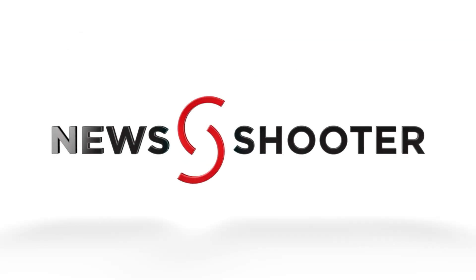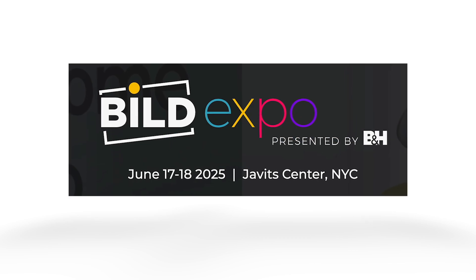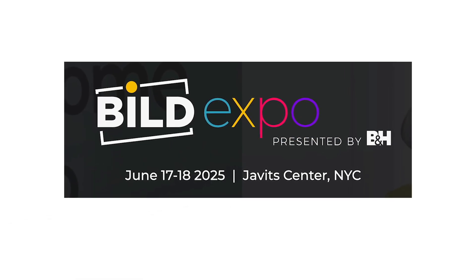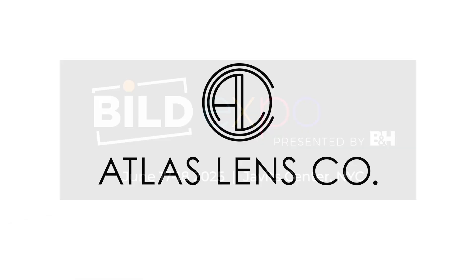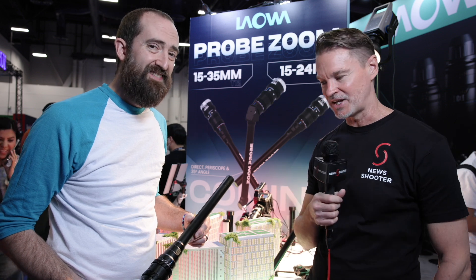New Shooter coverage of NAB 2025 is sponsored by B&H Build Expo, June 17th and 18th at the Javits Center, New York, and Atlas Lens Co. Hi, it's Matt here for NewShooter.com and NAB 2025. I'm with Stephen from Lauer.